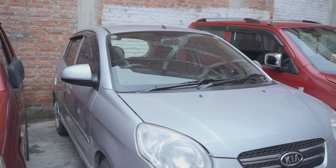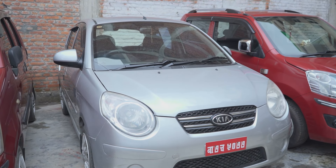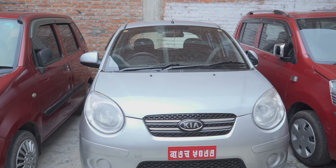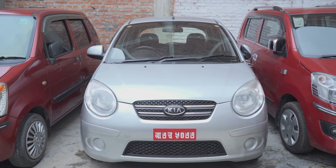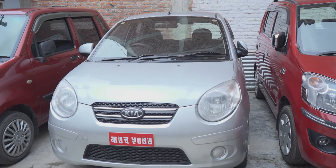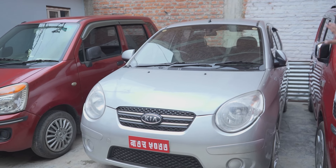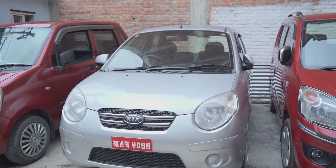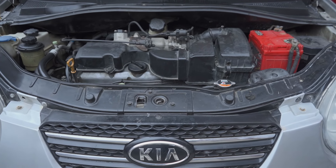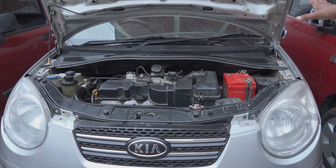It is in fresh condition — this is the 9th model. This is a family car, a very familiar car. Can you open the engine? Yes — you can see the engine is in fresh condition. The car is in fresh condition.